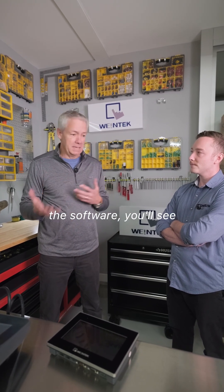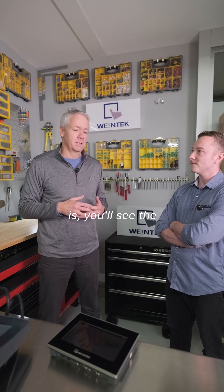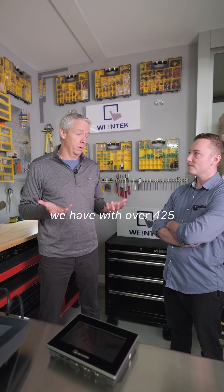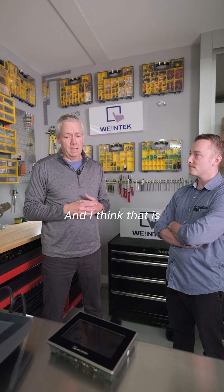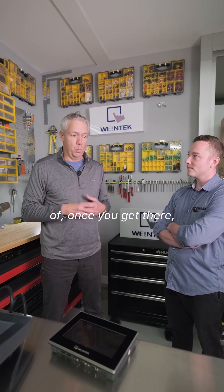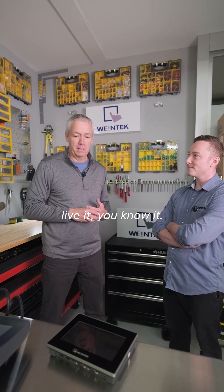Once you get into the software, you'll see how powerful it is. You'll see the flexibility of the communication platform we have, with over 425 different drivers. And once you get there and see it, you kind of live it, you know it.